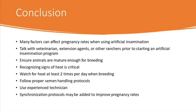To begin any breeding protocol, ensure your animals are ready for breeding. Ranchers need to know signs of heat as one way to ensure breeding readiness and also to know when to breed animals through artificial insemination.